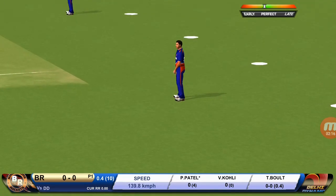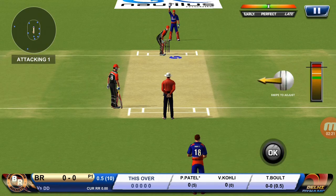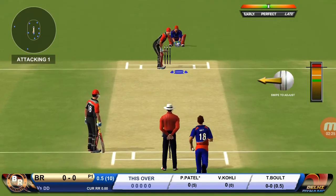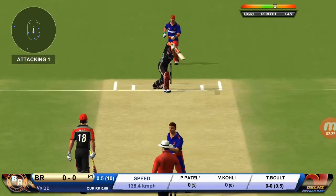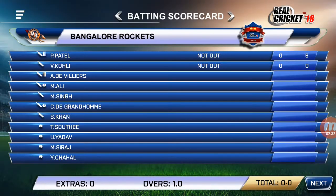The batsman can't find the gap — straight to the fielder. The captain has been good. He is unlucky there and once again hits straight to the fielder.